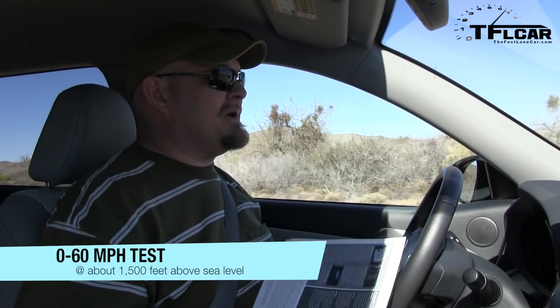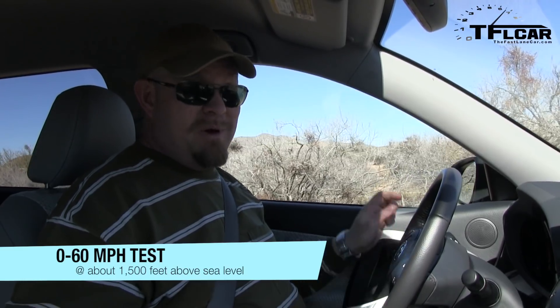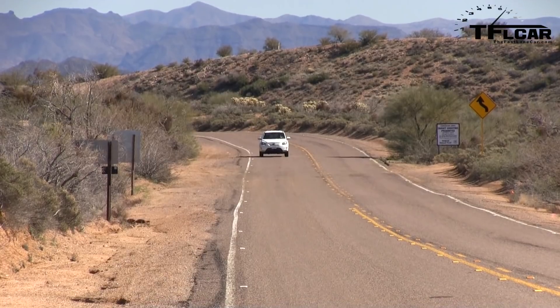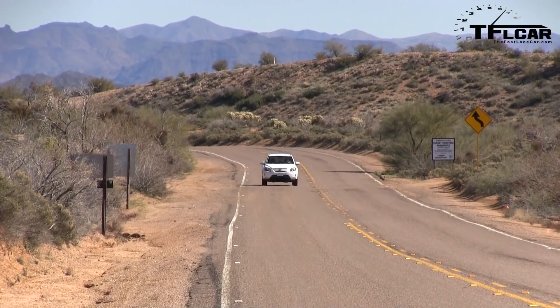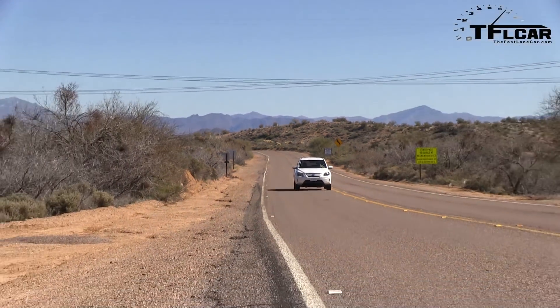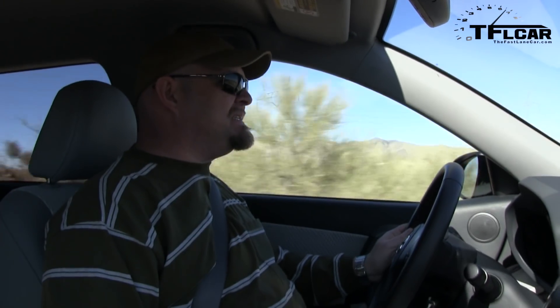You are going to love this. When you are in regular mode, this thing puts out 218 pound-feet of torque. In sport mode, which is where it is right now: 273 pound-feet of torque. Zero to 60, sport mode, air conditioner off. Let's see what happens. Whoa — man, this thing has got some power. Wow. Zero to 60: 6.74 seconds. That is really good.